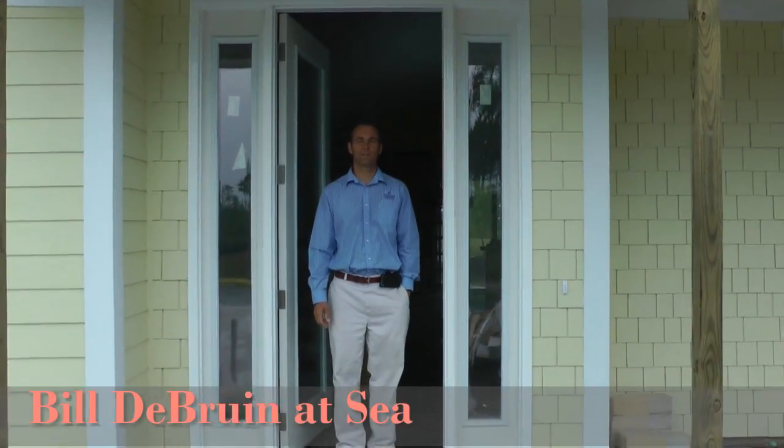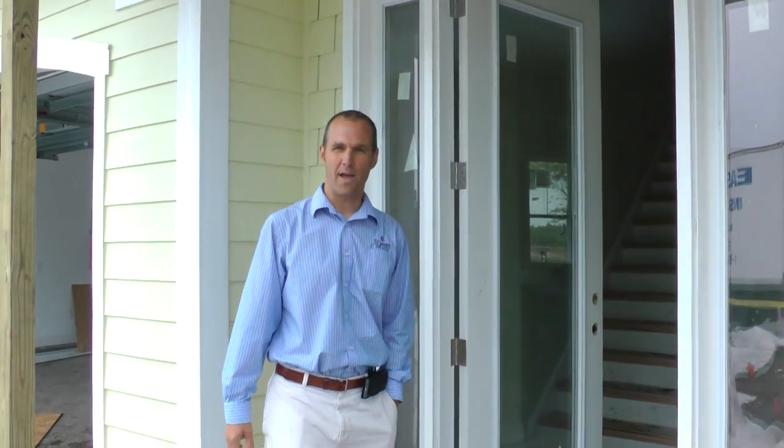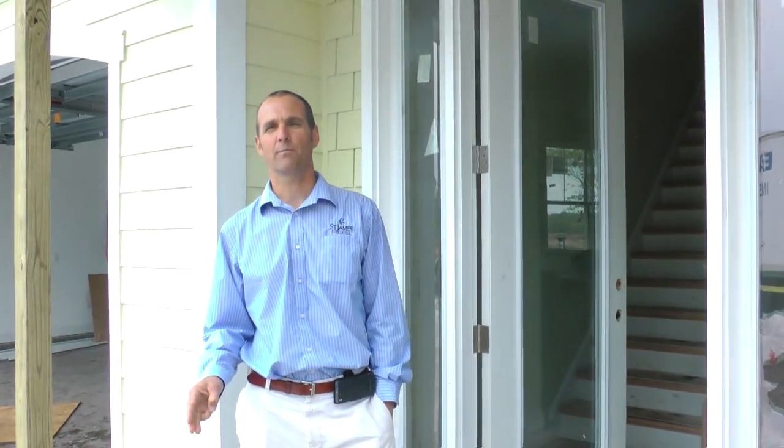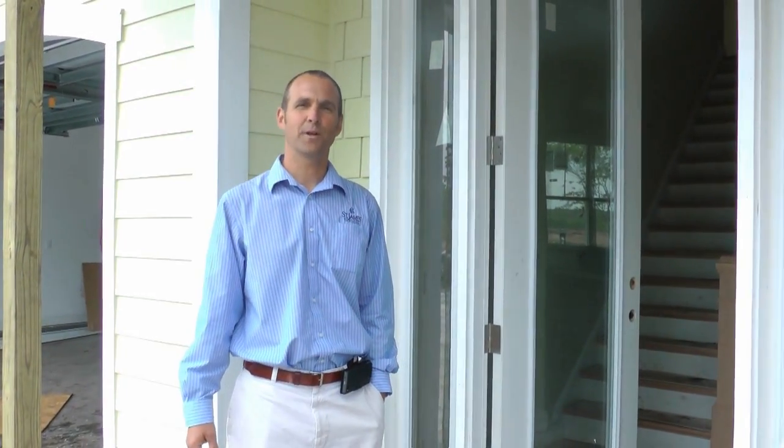Hey everybody, welcome to St. James Plantation. Come on in. You're in a cottage at San Diego. I want to walk you through the 1380 plan. You guys have earlier seen designers talk about their concept for finishes, texture, design intent, and furnishings. We've done a little work since then — why don't you come in and check it out?